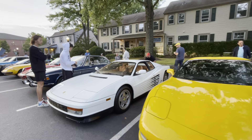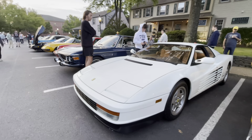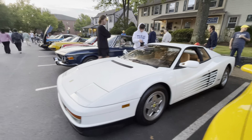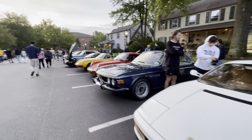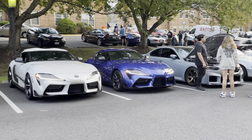Oh, a white Testarossa — straight out of Miami Vice, that's kind of cool. Across the way, that's a little super club there with the DRLs on.